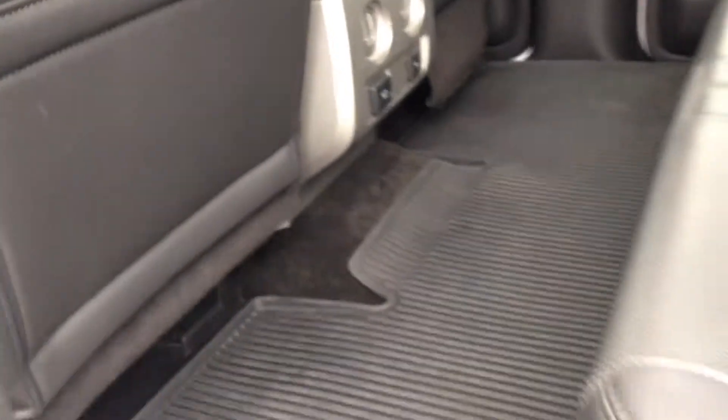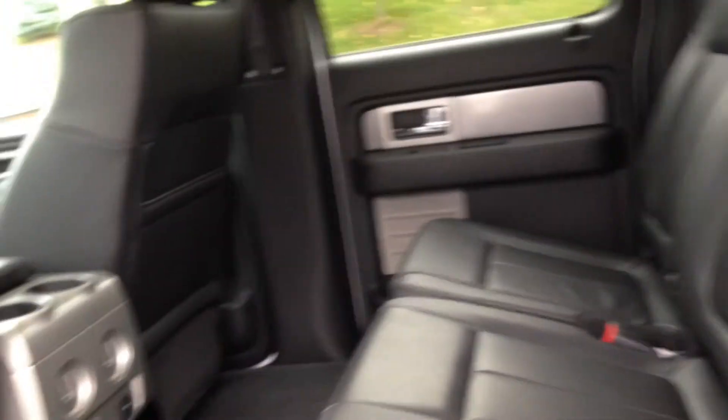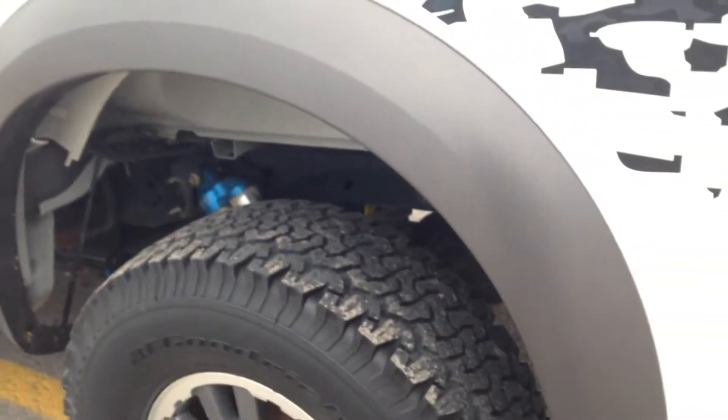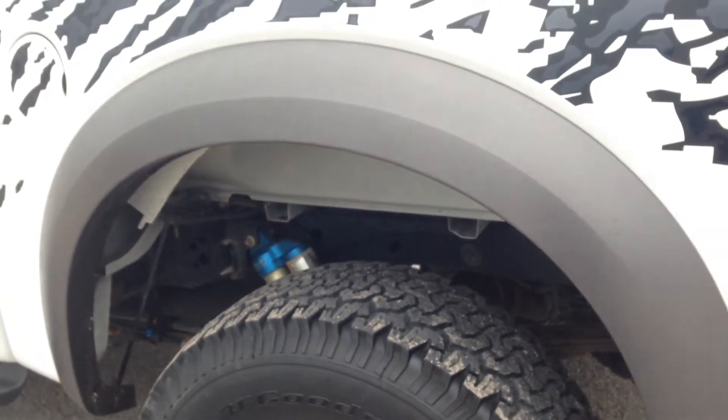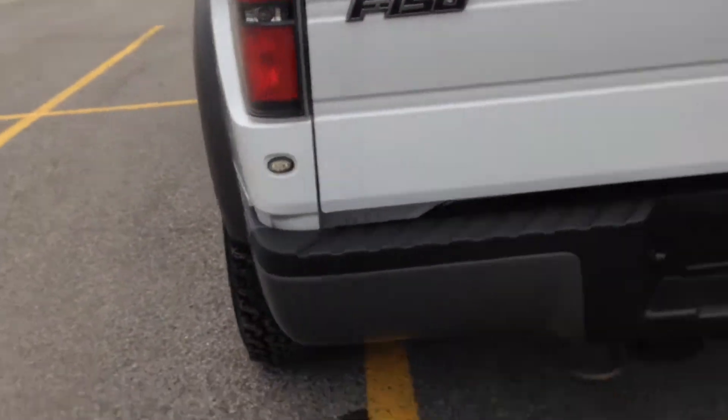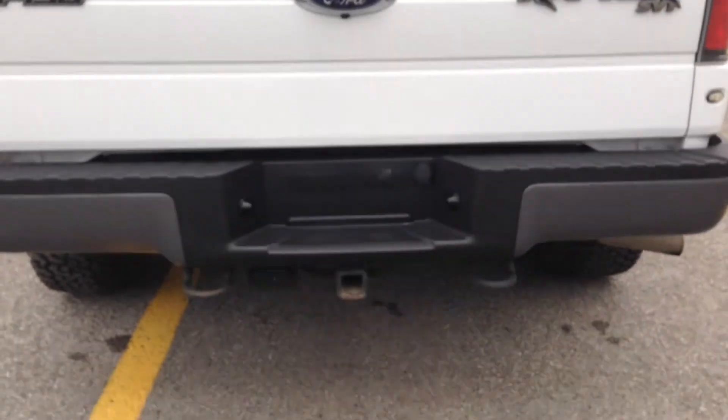Coming in the back, again, the nice black leather interior with tons of space — this is the SuperCrew. We've got power windows in the rear as well. You can see just how high the body sits from the tire. Coming around back, there are tow hooks and a trailer hitch.